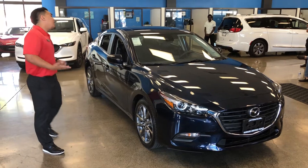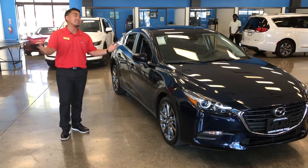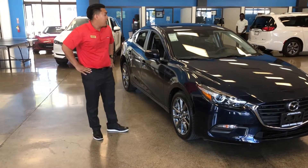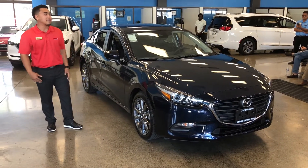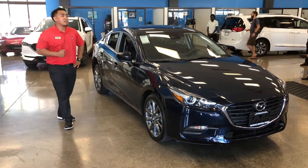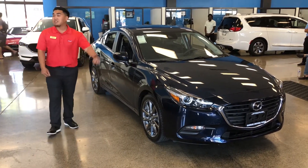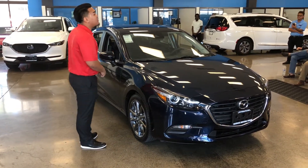I'm from Waianae, and if you didn't know, Waianae doesn't have the biggest lanes. When you're trying to make a U-turn or turn into auntie's house, you need a vehicle that can keep up. Mazda's stellar turning radius of just 17.39 feet already out-turns competition like the Hyundai Elantra at 18.9 feet and the Volkswagen Jetta at 18.2 feet. That one-foot difference can make or break your next U-turn back to auntie's house.